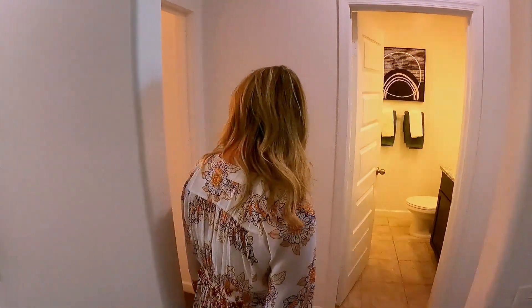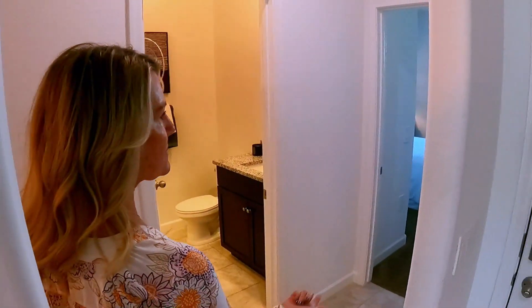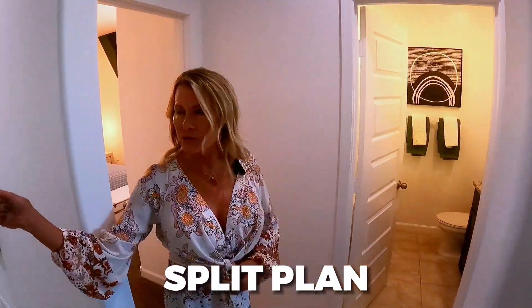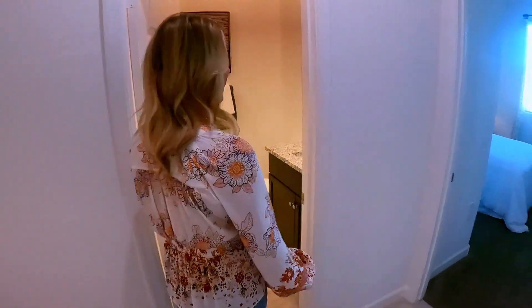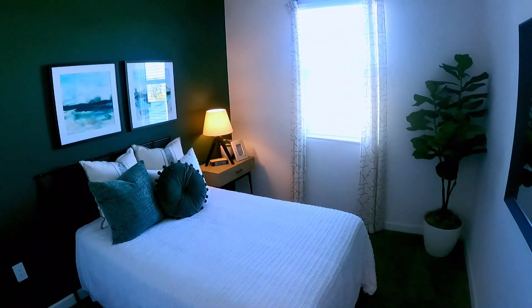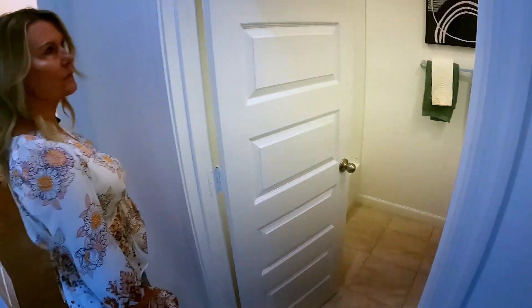This particular floor plan is one of my favorites because it's a true split plan — there are two bedrooms up here and then the master is on the other side of the house. They also have a bathroom in between so both bedrooms can share it. This bathroom comes standard with granite, a recessed sink, and cabinet hardware, which was surprising — that's one of the big things you'll find with this community.